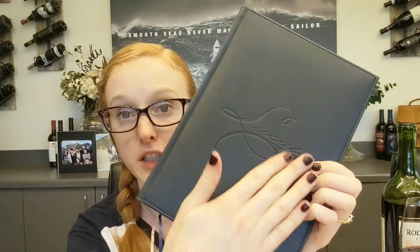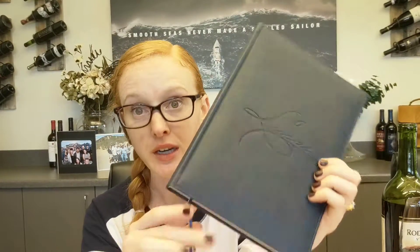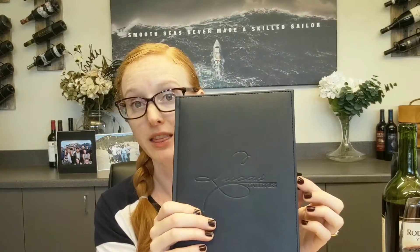This is called the Padova. This is one we do a lot for corporate wellness. Just a great debossed large imprint right here. It has two different bookmarks for keeping organization and has a pen loop. It also has a vegan leather cover, so the feel of this one is really great. I definitely recommend asking your account manager for a sample if you're interested in this one so that you can feel it.